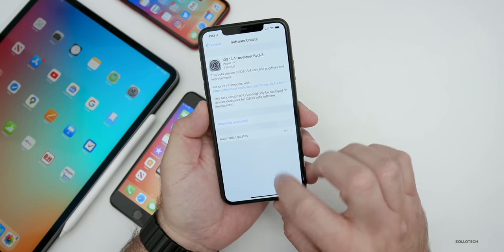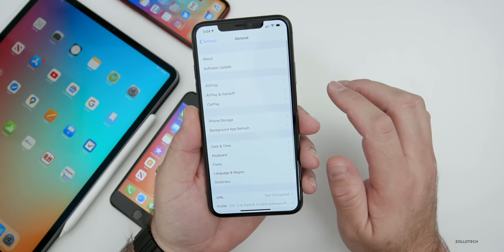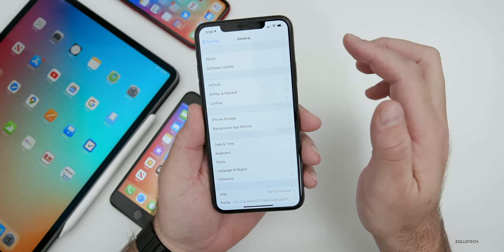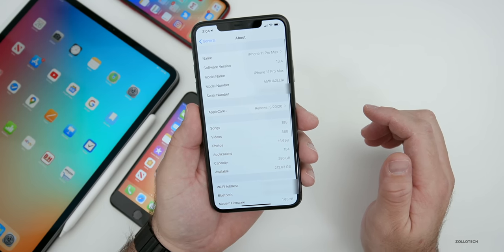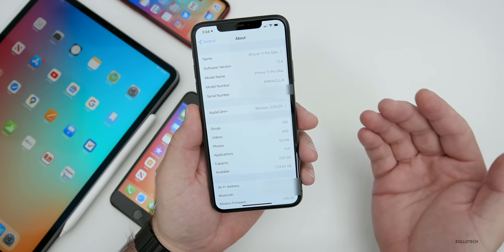Let's go ahead and take a look at the build number. One thing to know about the build number is when you go into About to see it, it actually delays — there's a little bug there already. You'll see it delays and then it goes over to the build number. If I go back to About, it delays again.